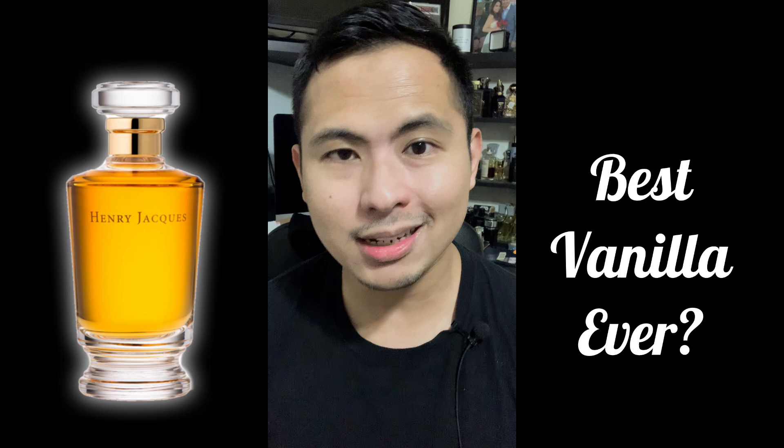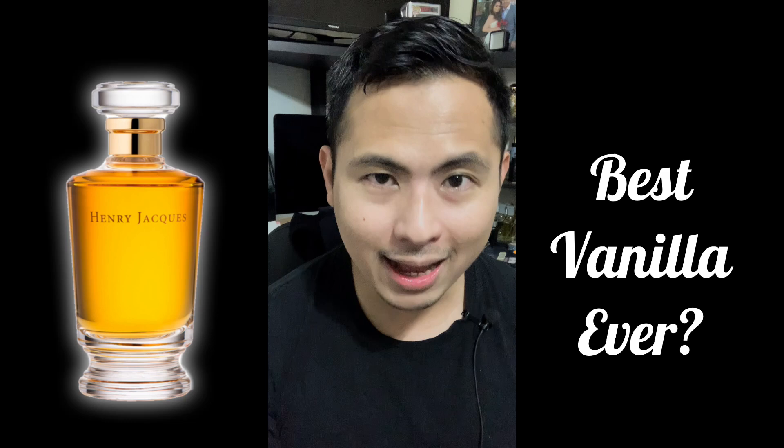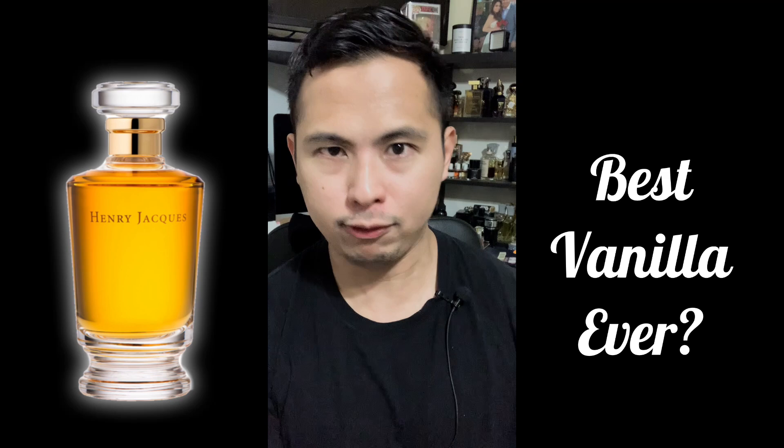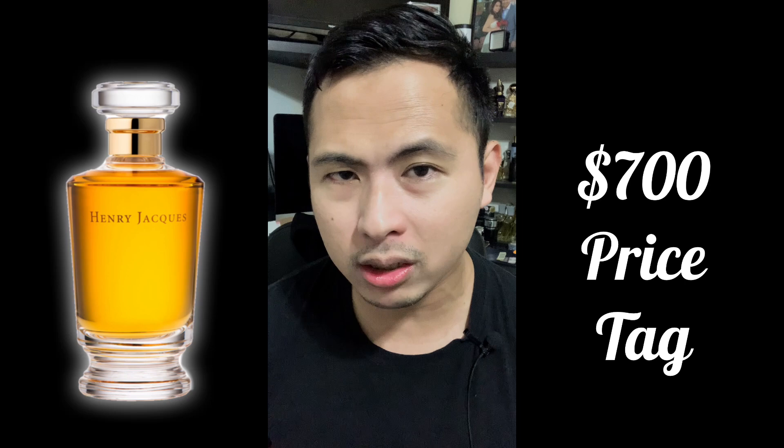For me, the question was: how is it the greatest vanilla fragrance ever, especially when vanilla is such an accessible ingredient? It's literally everywhere — vanilla candles, vanilla lotion, cheap Bath & Body Works vanilla perfumes. They do smell good. There are vanilla scents from designer all the way up to niche. So what is up with this one? And how does that justify spending $700? Before even starting this video, my answer would be no — I wouldn't pay $700 just for vanilla.